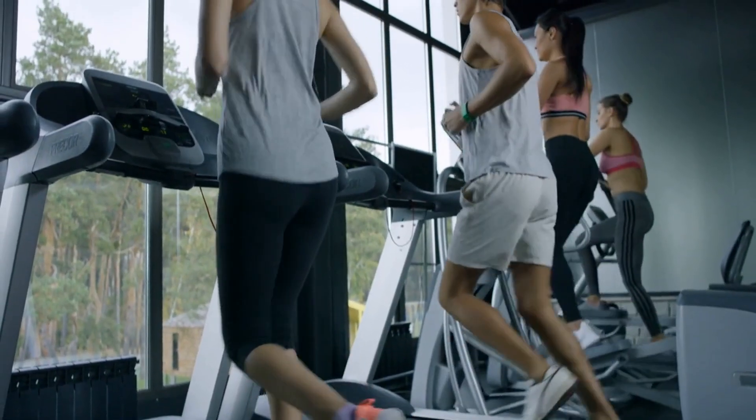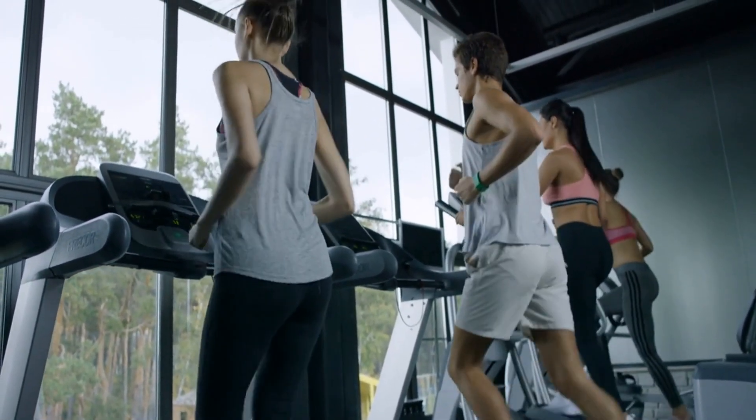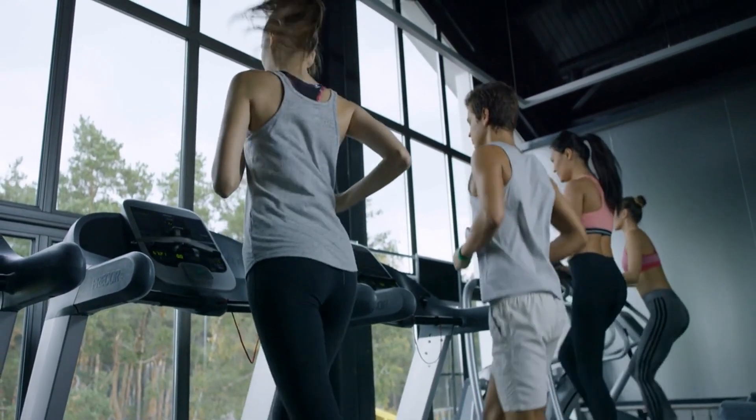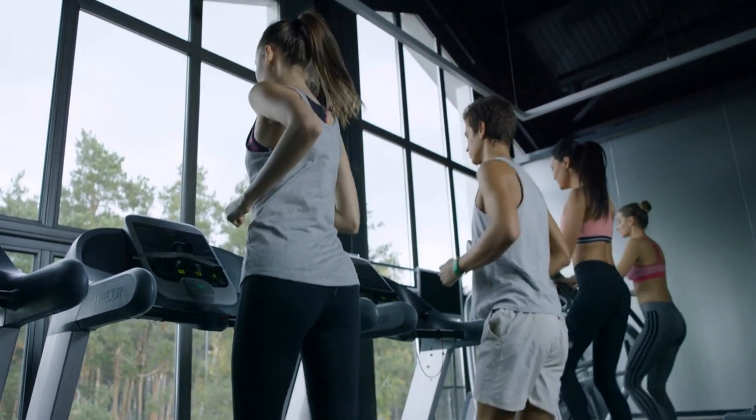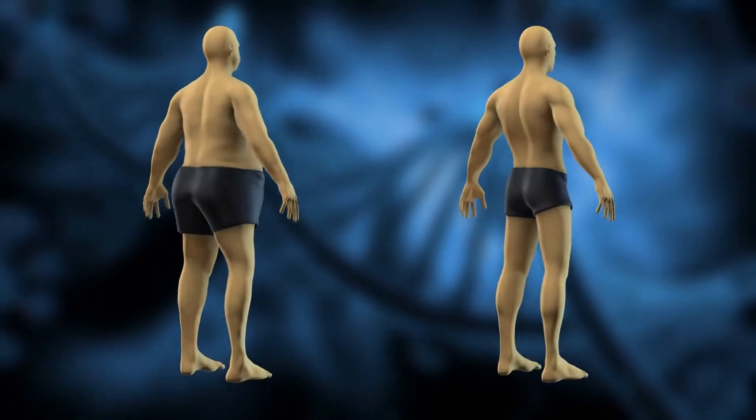In addition to resistance training and HIIT, incorporating moderate-intensity aerobic exercise, such as brisk walking or jogging, can help improve overall health and support hormonal balance. Regular exercise can also help reduce body fat, particularly abdominal fat, which is known to negatively impact testosterone levels.